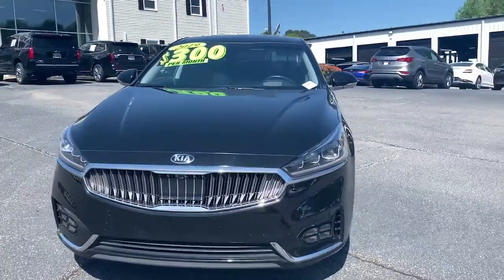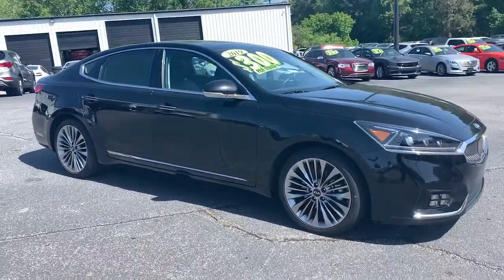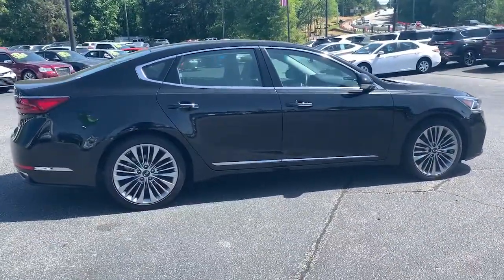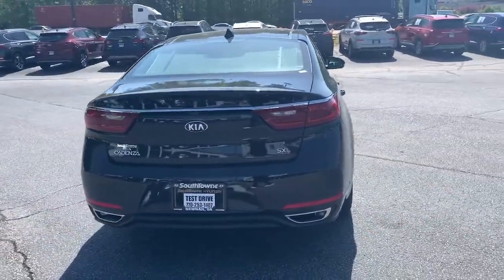Looking for your dream car? It could be the 2019 Kia Cadenza. This vehicle is an outstanding buy with fewer than 70,000 miles on the odometer. Spacious and luxurious, yet modern and efficient — that's the Cadenza.